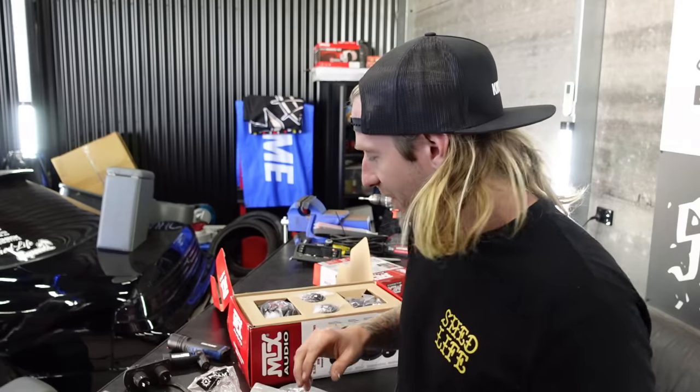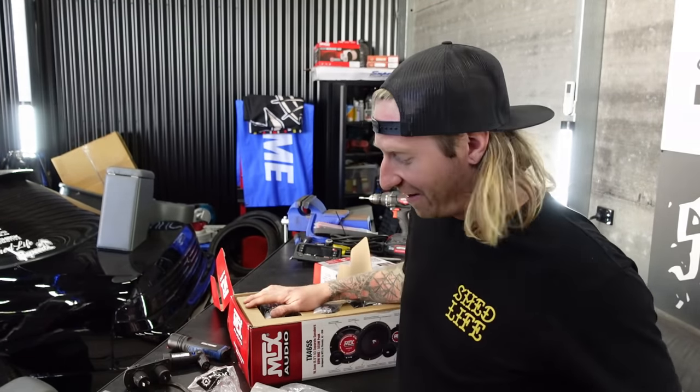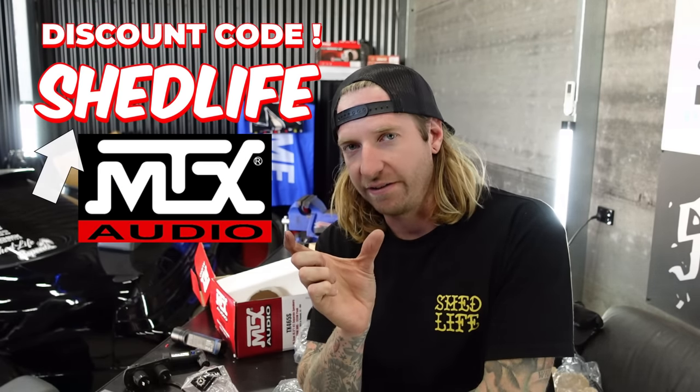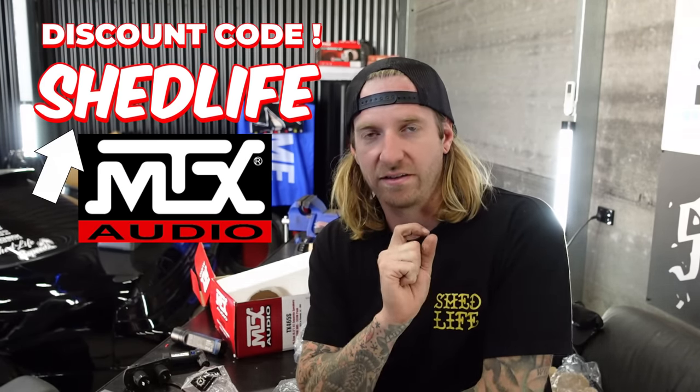These are the MTX splits that I'll be putting in the front, then I got the six inch. Parts are everywhere at the moment — it's absolutely nuts. MTX are doing a discount code for you guys, 10% off — Shed Life as the code on MTX Australia. If anyone wants some audio gear from them. I'm just excited to have a stereo system that's not two little four-inch speakers at the front.